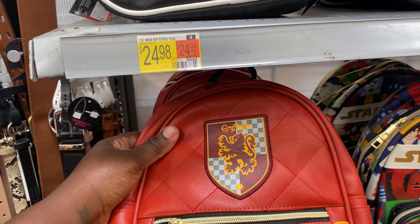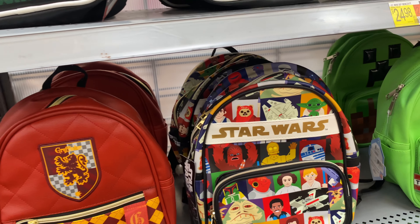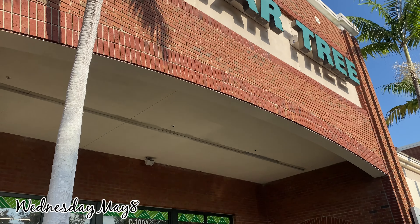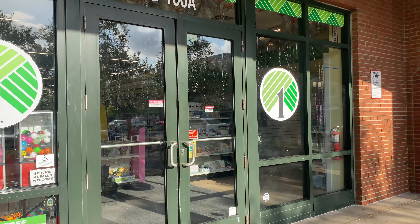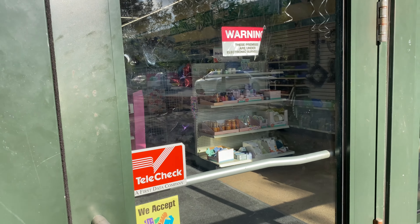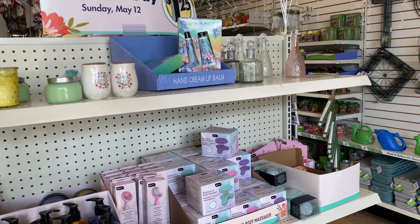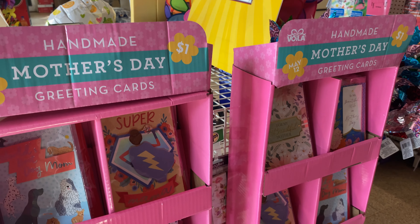I wanted to show y'all their Madden NYC purses. I guess this is like a branch from Steve Madden but it's Madden NYC for Walmart stores. They have the pouches and some denim bags. For me, the quality isn't there, but they do carry it in Walmart — they even have the clothes also.